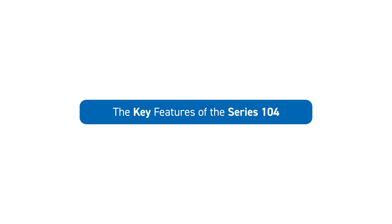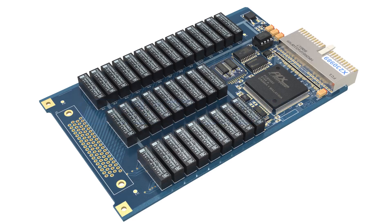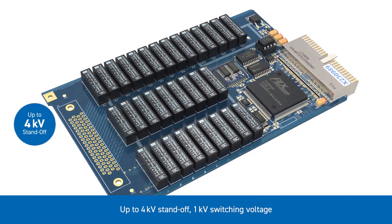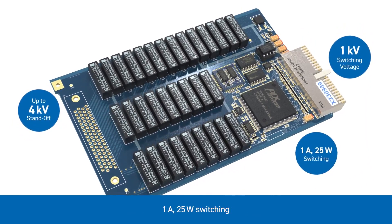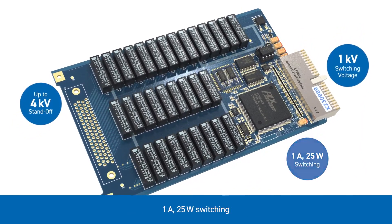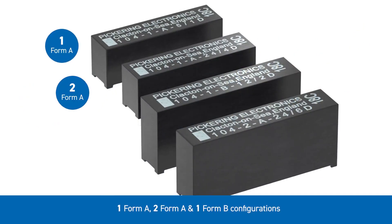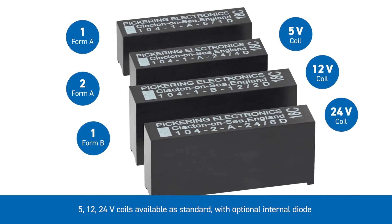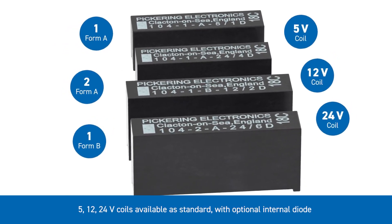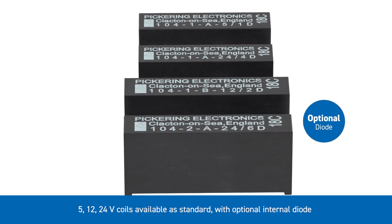The key features of the Series 104 include up to 4kV standoff, 1kV switching voltage, 1A 25W switching, 1 Form A, 2 Form A, and 1 Form B configurations. 5, 12, and 24 volt coils are available as standard with an optional internal diode.